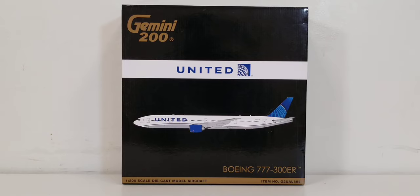United's additional hubs include Houston Bush Intercontinental Airport in Houston, Texas; Los Angeles International Airport in Los Angeles, California; Newark Liberty International Airport in Newark, New Jersey; San Francisco International Airport in San Francisco, California; and Washington Dulles International Airport in the Washington D.C. suburb of Dulles, Virginia. United is also the world's largest operating airline based on number of destinations served, as of March 2022, flying to 342 destinations in 48 countries across six inhabited continents.